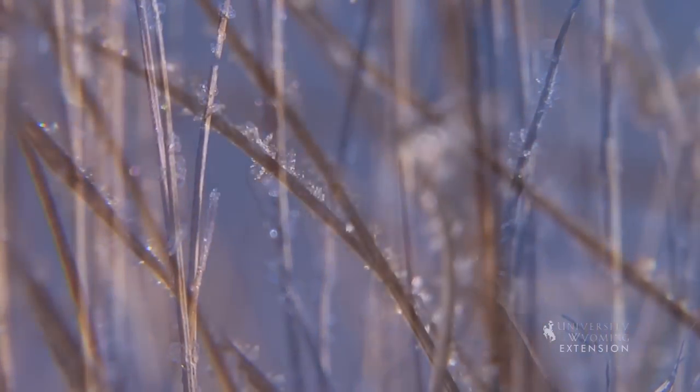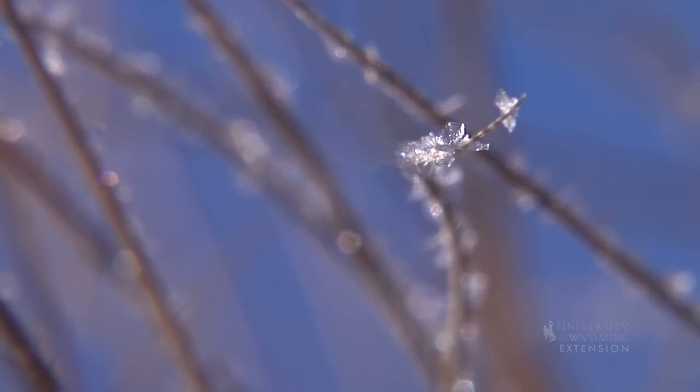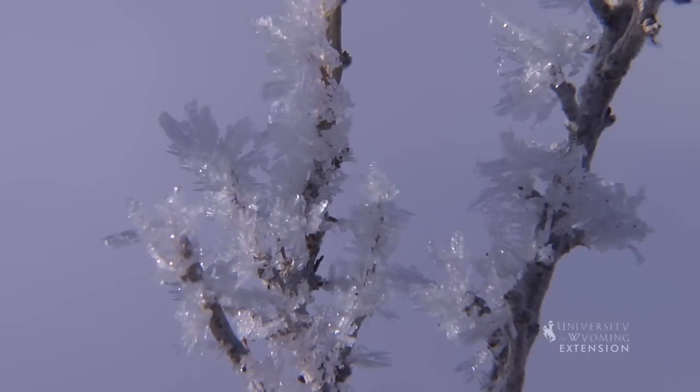It is similar to the dew we see on summer mornings. The interlocking ice crystals attach to branches, leaves, grass blades, dry weeds, and other objects, making the world seem like a winter wonderland.